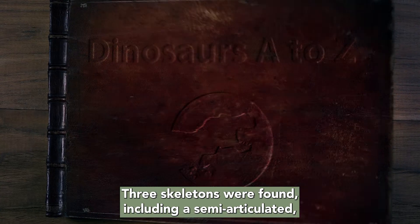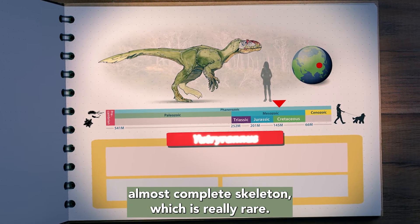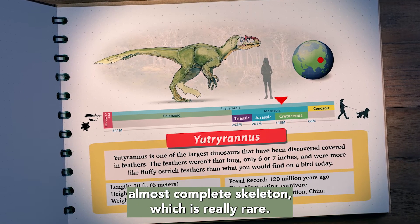Three skeletons were found, including a semi-articulated, almost complete skeleton, which is really rare.